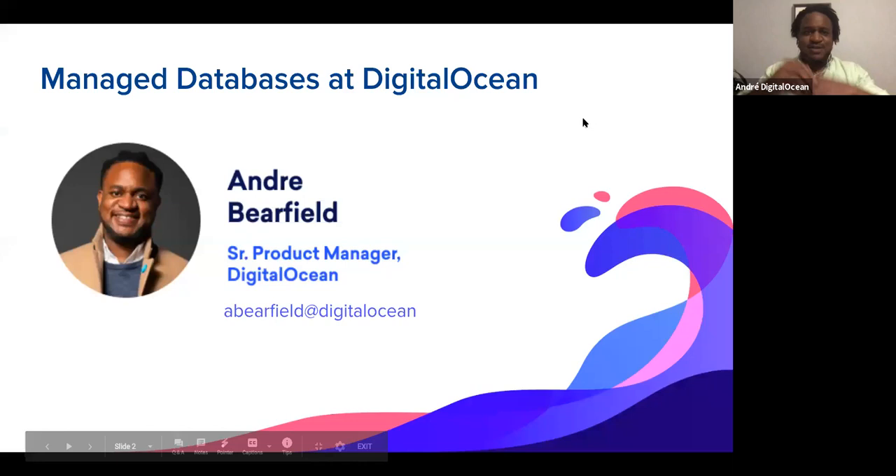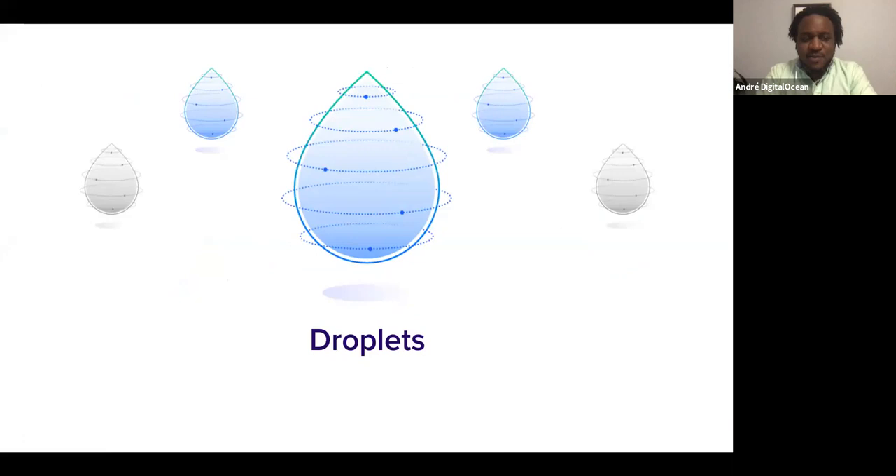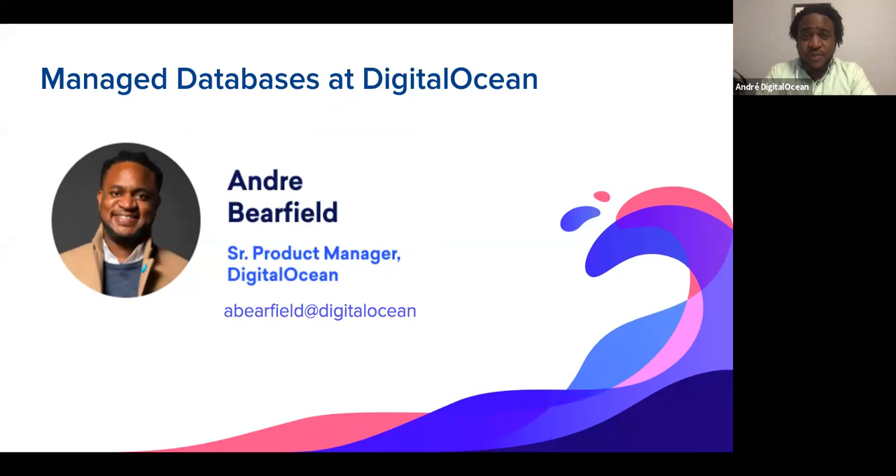All right, let's get started. Hello everyone, my name is Andre Barefield. I'm a product manager at DigitalOcean responsible for managed databases. I'm based in Seattle, Washington, where it is currently 10:37 p.m.